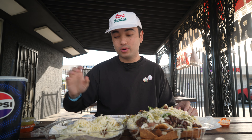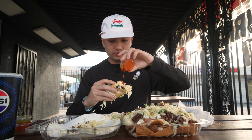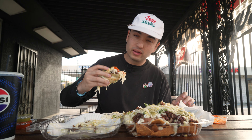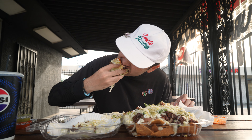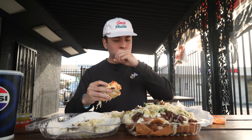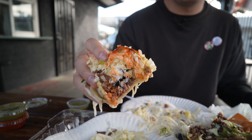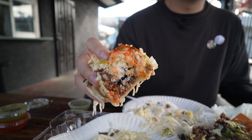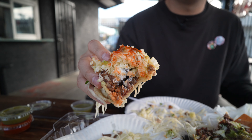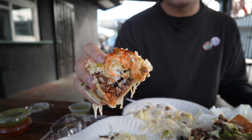Last taco we got to hit — I know it's gonna be good cause we had the cabeza on the nachos. This is the cabeza taco. That red sauce is so good. It's crazy how soft that meat is — so fall-apart tender, fatty, and crispy at the same time. Such a good meat. If you haven't had cabeza you should try it — it's not what you think it would taste or feel like, but it's probably one of my favorite meats in a taco.